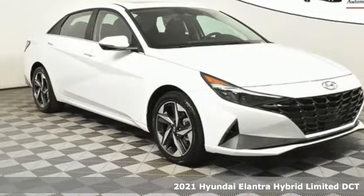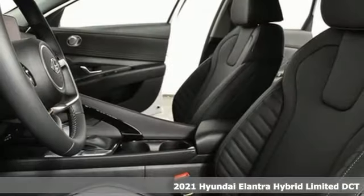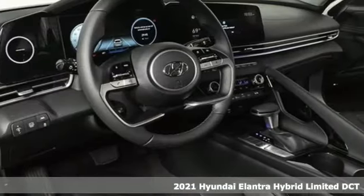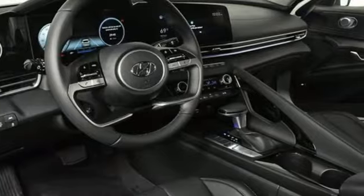Here's a new 2021 Hyundai Elantra Hybrid. Challenging convention to find a better way — it's the Hyundai way. And get ready for an impressive combination of features.